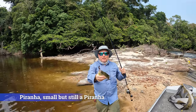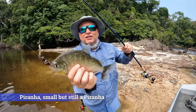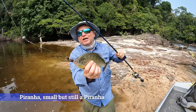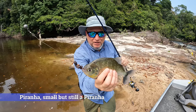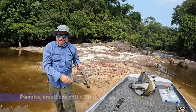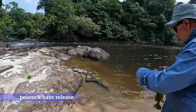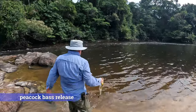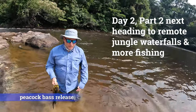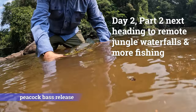First piranha! Look at this — got him on a worm. How do you say worm? Minhoca — minhoca, which is the worm. Look at this guy! Is it a piranha or just a fish? About 10 inches — put it in the water.